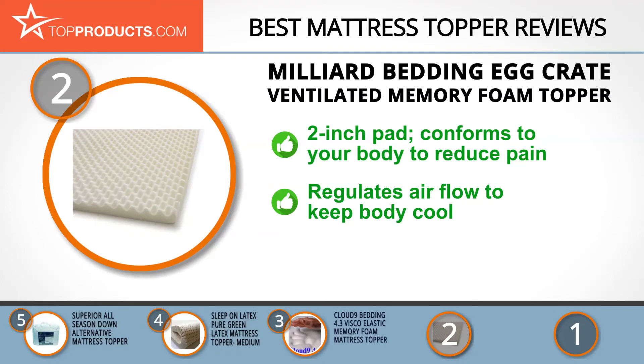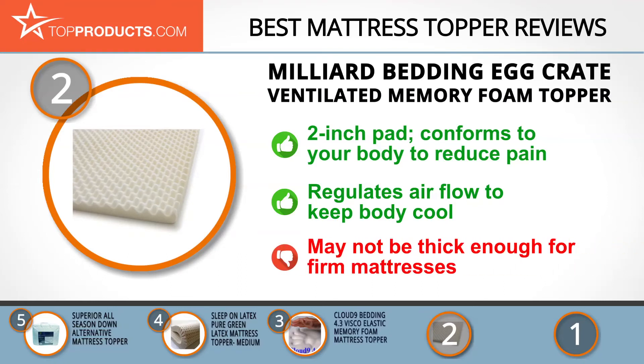The Egg Crate Ventilated Memory Foam Topper is a two-inch pad designed to conform to your body and reduce pressure points for less back, neck, and shoulder pain. Its open-cell technology and ventilation channels help regulate airflow to keep you cooler at night.